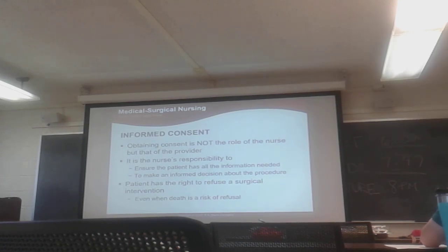The patient has the right to refuse surgery, even when death is a risk of refusal. Death is often one of the risks listed on the informed consent that has to be signed. On page 277, there's an example of an informed consent — what it says and what it does.